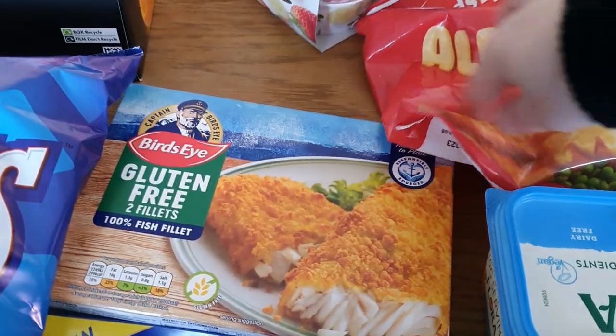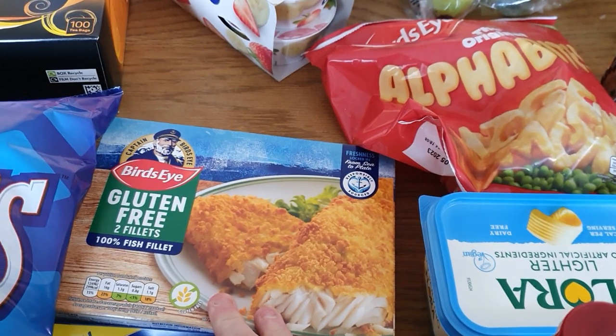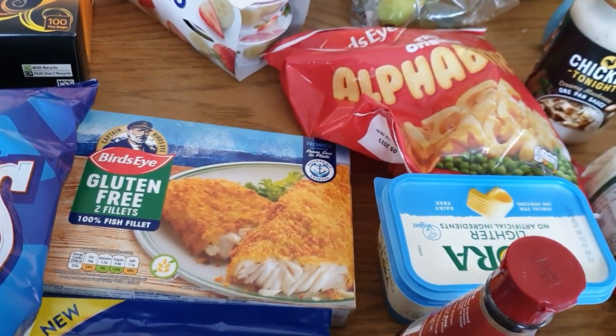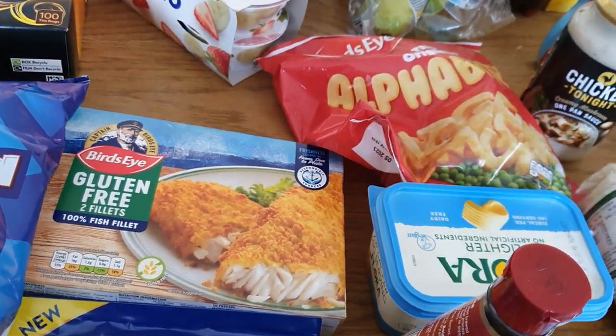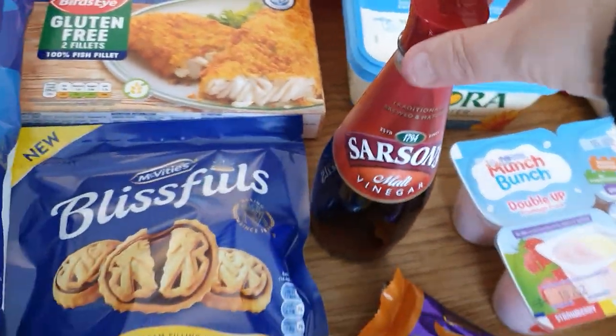Obviously got some gluten-free fish fingers here for Ben — they were about £3 I think. I wish Aldi and all the budget places did more gluten-free stuff, but they don't, so we need to go to Tesco's to get some of that. Obviously got some vinegar as well because when we have chips we had no vinegar.